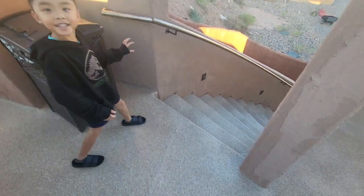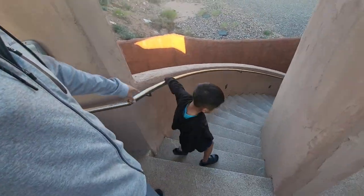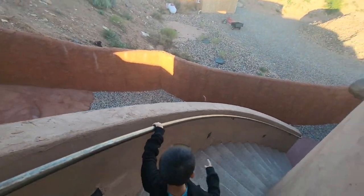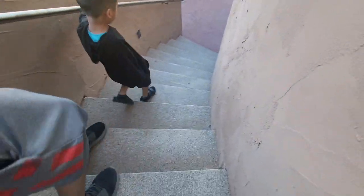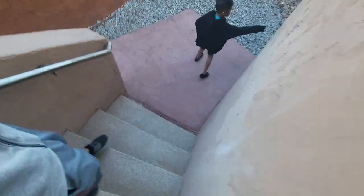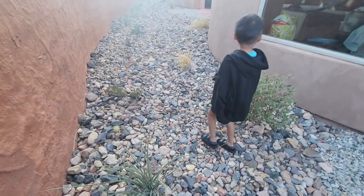Now we're going downstairs where our bedroom is. You get to go down the spiral stairs — half spiral stairs — to access our bedroom. That's the backyard over there. He discovered this volcano idea. Okay, let's check the front of the house first. Back of the house — okay, it's the front.